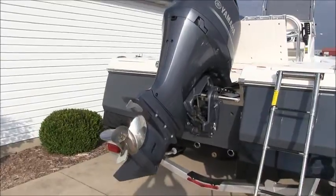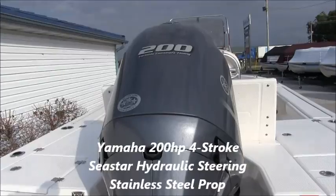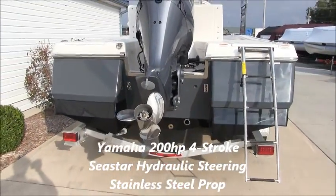The standard motor on this boat is a Yamaha 150 4-stroke, but we've upgraded to the 200 horse. This comes standard with Seastar hydraulic steering and a stainless steel prop.